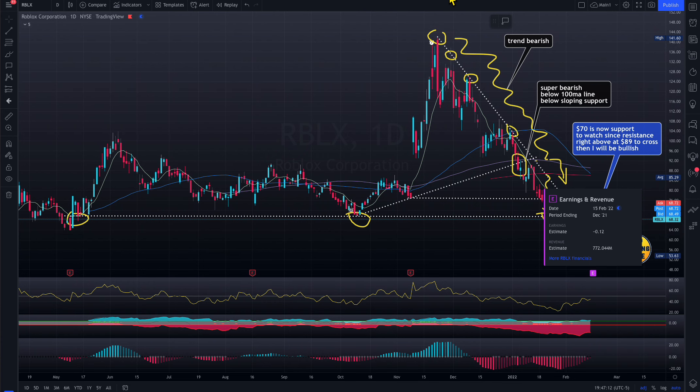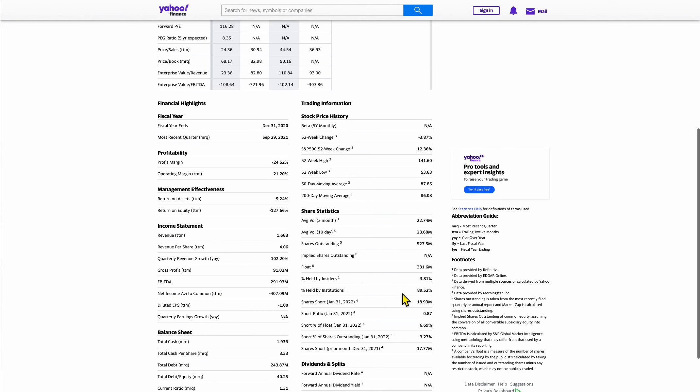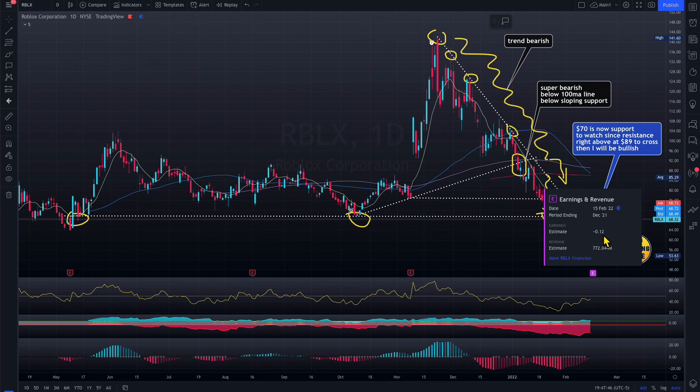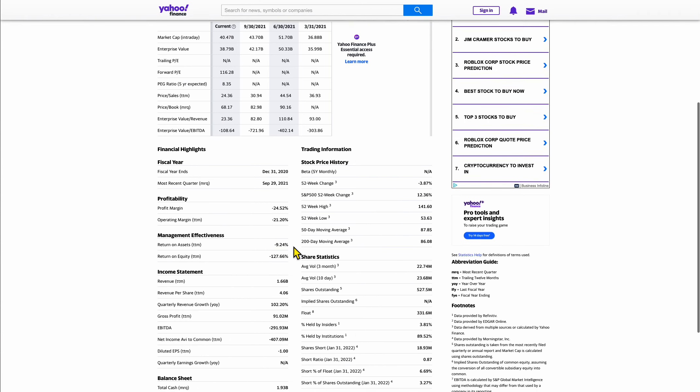Almost $800M in revenue — the market cap is $40 billion. They have 527 million outstanding shares, so they have to share the pie widely. Their revenue is around $1.6 billion, but after expenses, that's why EPS comes out negative. There are a lot of expenses that drive EPS negative. Most buyers won't get into a company with negative EPS — the market environment has changed.